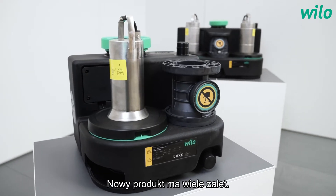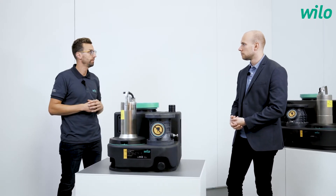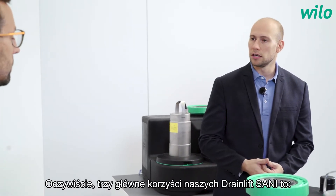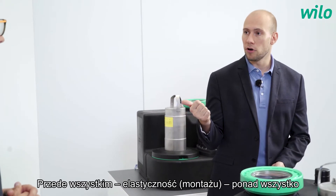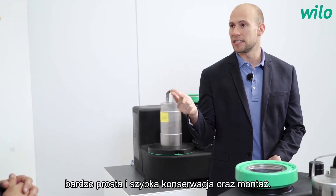A new product has a lot of benefits. Could you tell us the three main benefits for the customer? The three main benefits of our new DrainLift Sani family are: first, overall flexibility; second, very high reliability; and third, easy and fast maintenance and installation.